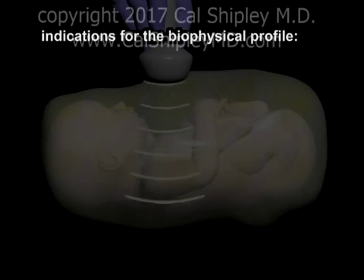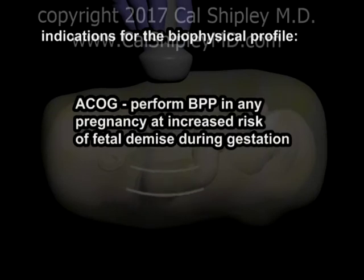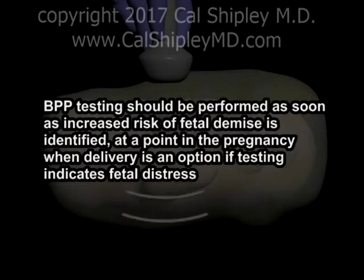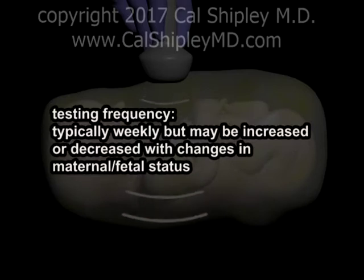What are the indications for performing a Biophysical Profile? The American College of Obstetricians and Gynecologists recommends a Biophysical Profile be performed in any pregnancy where there is an increased risk of fetal demise during gestation. The Biophysical Profile should be performed as soon as the increased risk of fetal demise is identified, at a point during the pregnancy where delivery would be an option if the testing is abnormal. Typically, testing is performed weekly, but this frequency may be increased or decreased depending on changes in the maternal fetal status.